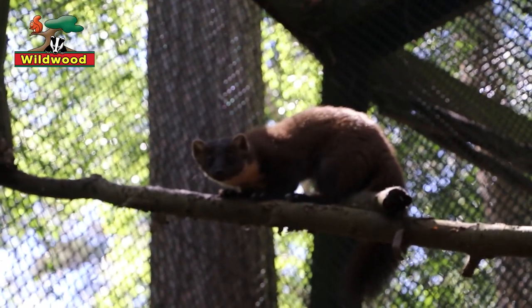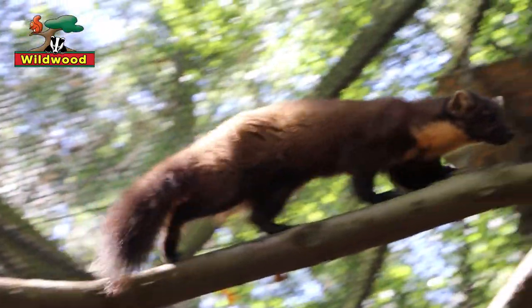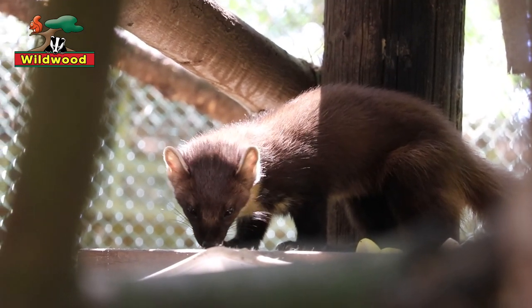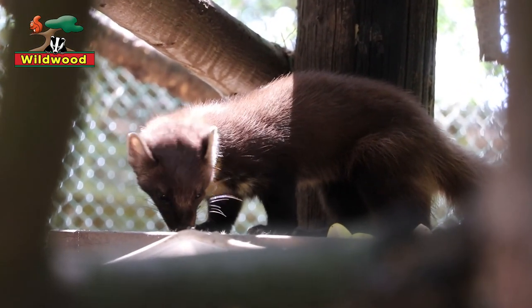Pine martens are one of the few predators that can chase and catch red squirrels, and small mammals form the bulk of their diet, particularly voles. However, they'll also take small birds, eggs, creepy crawlies, frogs, insects and even carrion. Pine martens are actually omnivorous — they'll eat plants as well, particularly nuts, fruits and seeds. In the autumn, in a good season, berries can make up to 30% of their diet.